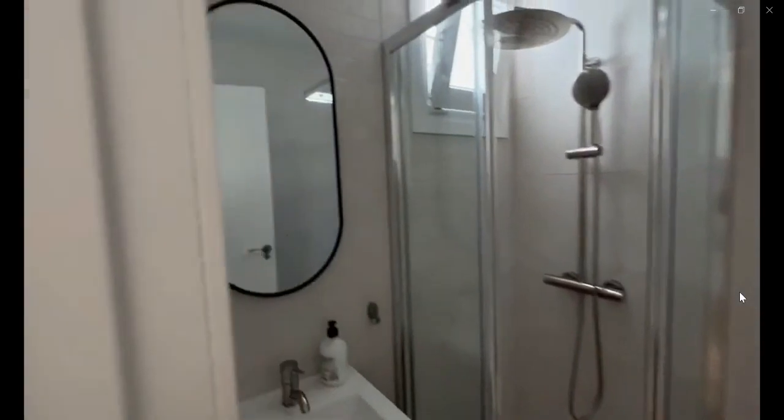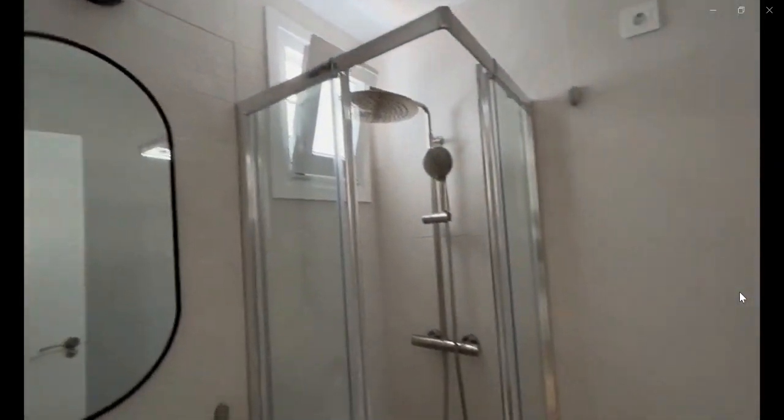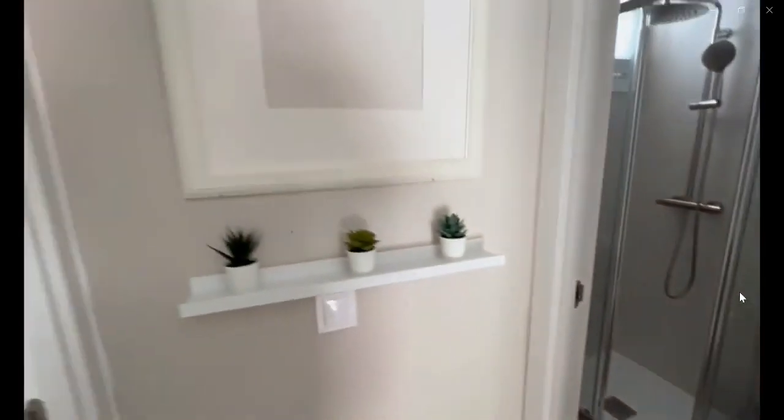And over here is the last part of the apartment — the bathroom with a shower, the sink, and the toilet. Thank you very much for listening.